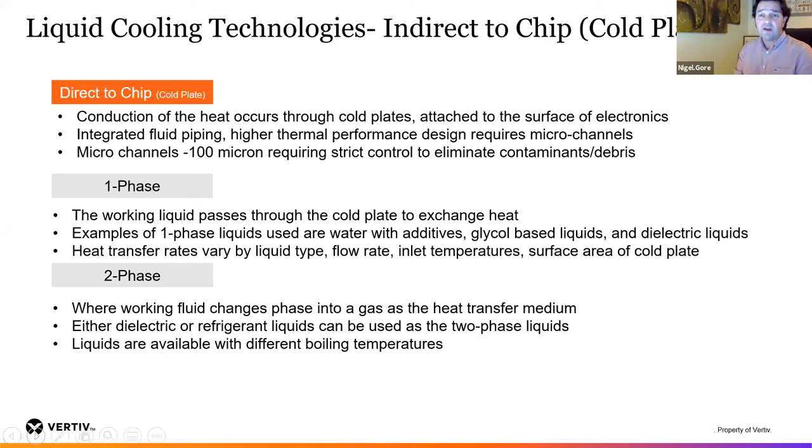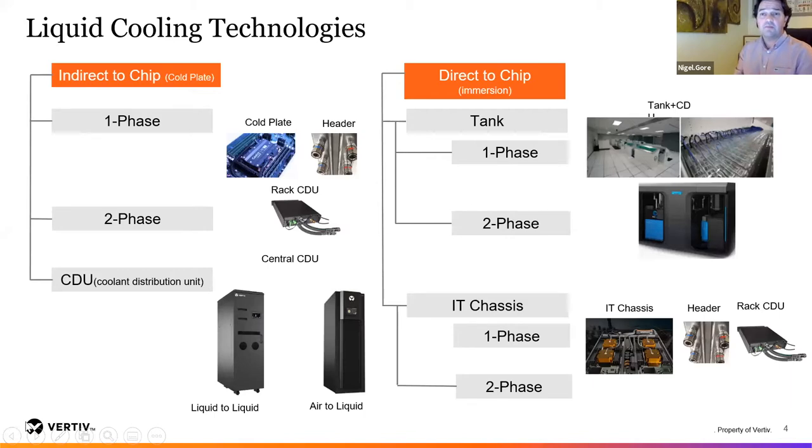On the immersion technologies side, Taylor Monaghan from TMG Core will go through the direct-to-chip immersion side and share experience around their two-phase solution. Within immersion you also have single phase — similar to the cold plate side, single-phase fluids don't change phase and maintain a liquid through various temperature boundaries. Two-phase pertains to gas, and those are packaged in either a tank version or within an IT chassis version.